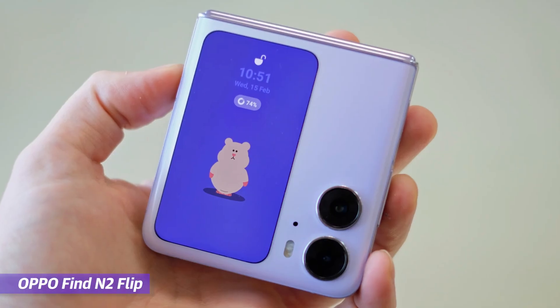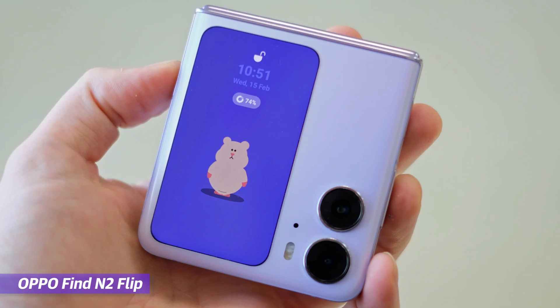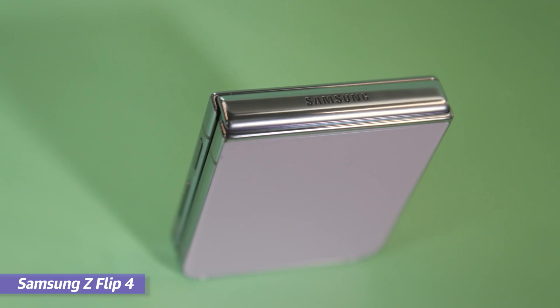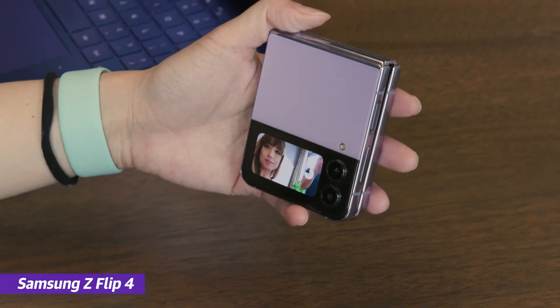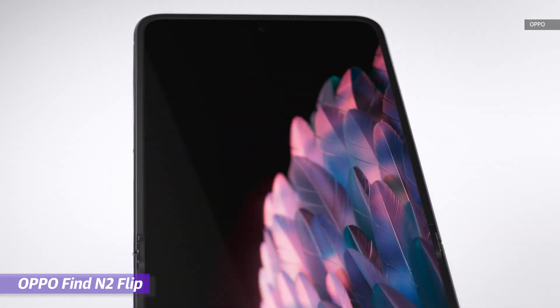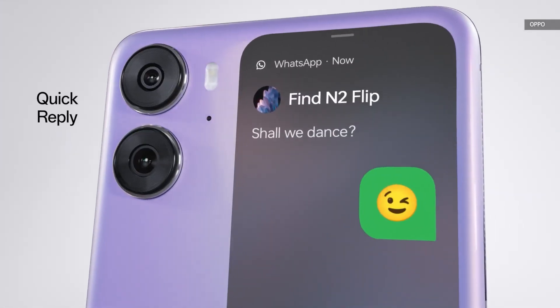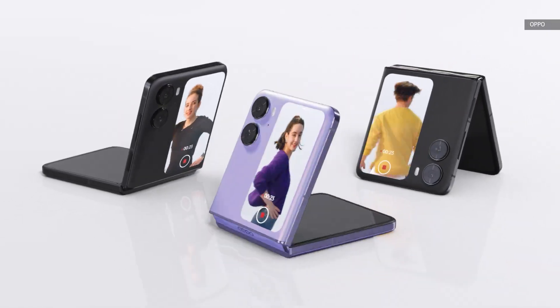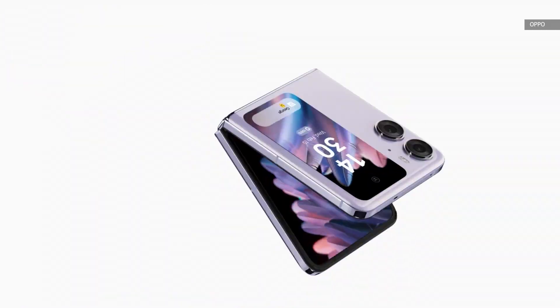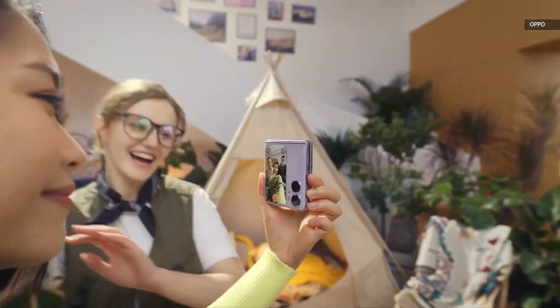One of the first foldables we saw out of MWC this year was Oppo's Find N2 Flip. This thing is basically the Chinese company's version of Samsung's Galaxy Z Flip 4, except its external screen is in portrait instead of landscape orientation. It's currently the largest cover screen on a flip-style foldable at 3.26 inches, making it easier to use when framing up selfies with the device closed and allowing for more lines of messages to be read.